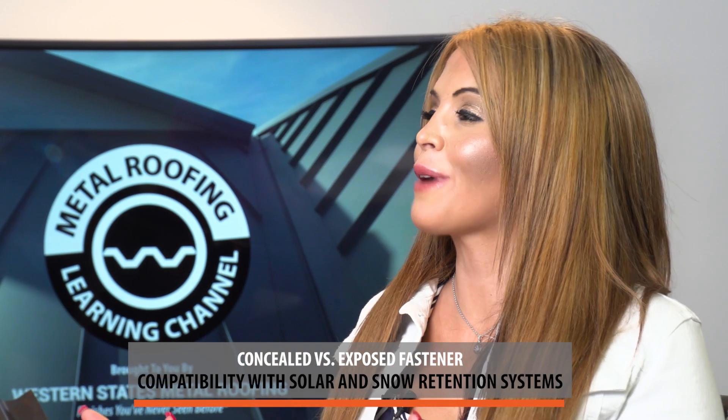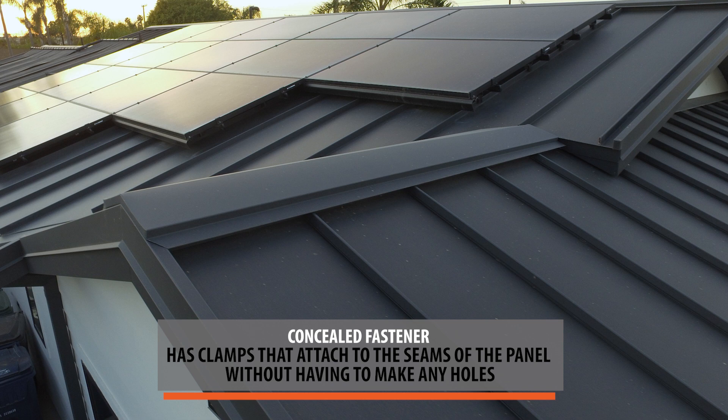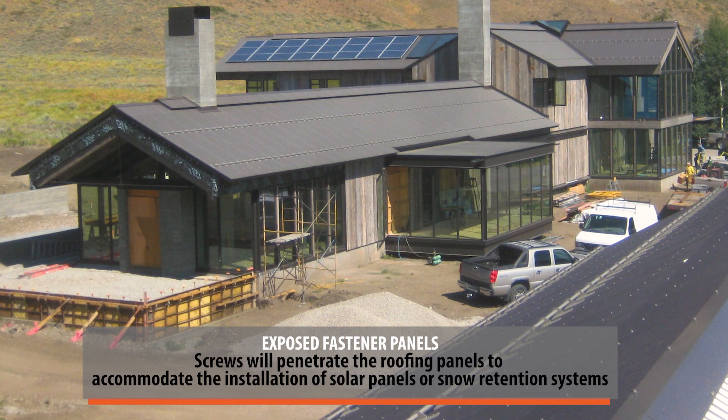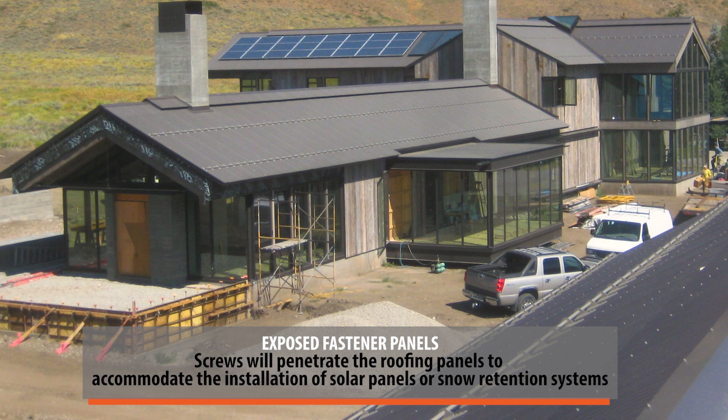Solar panels are everywhere right now. With a standing seam system, there's a clamp that sits right on the lap of the panel, so you can install solar panels without putting holes in your standing seam. With corrugated, you don't see solar panels as often — you have to put penetrations through the panel, which creates more leak points. So if you're going to put solar panels on your roof, standing seam will be a much more weather-tight system.